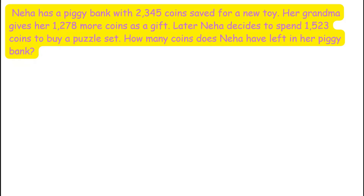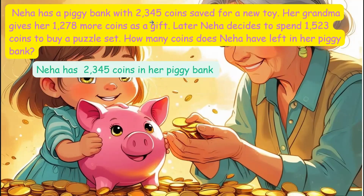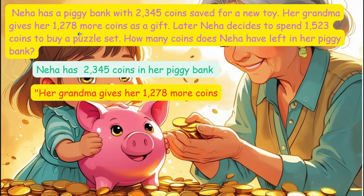Let's see the next story. Neha has a piggy bank with 2,345 coins saved for a new toy. Her grandma gives her 1,278 more coins as a gift. Later, Neha decides to spend 1,523 coins to buy a puzzle set. How many coins does Neha have left in her piggy bank? Kids, let's help Neha count her coins. She starts with 2,345 coins, and her grandma gives her 1,278 more coins.